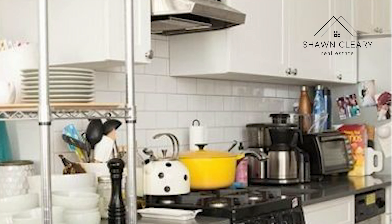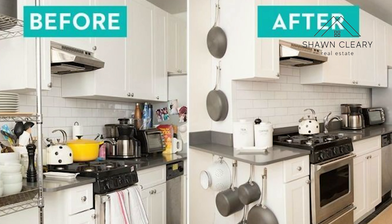So you're getting ready to sell the house you've called home for the past few years. People sell for all sorts of reasons, but as a realtor, my biggest concern is getting top dollar for my sellers. I want them to walk away from the closing table with as much money as possible.